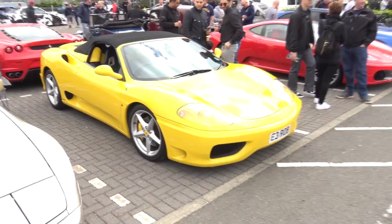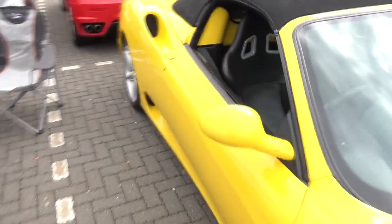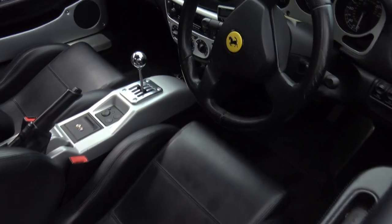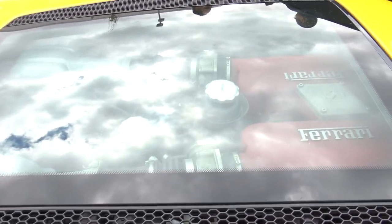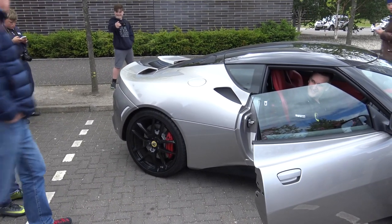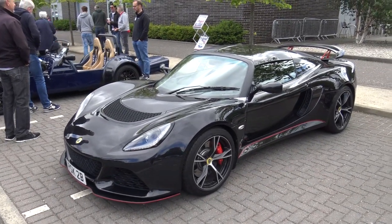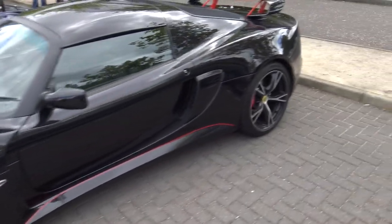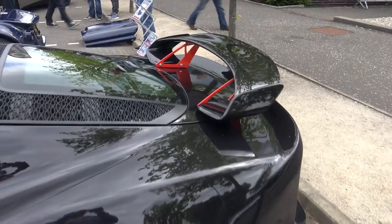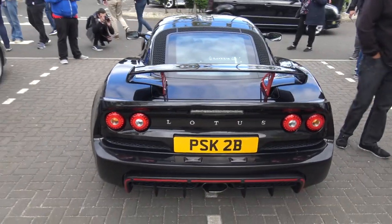We've got the Ferrari squad right here - a 360 Modena and a convertible. The window's open so we can actually take a peek inside. Look at that gated shifter - proper classic style right here. Sticking with the Lotus theme, we've got an Exige S with a very good looking red outline running right round the car. Red side skirts and red brake calipers as well - and inside the wing. That's a nice touch. Might need to give this a go on Horizon 3 because that does look very nice.